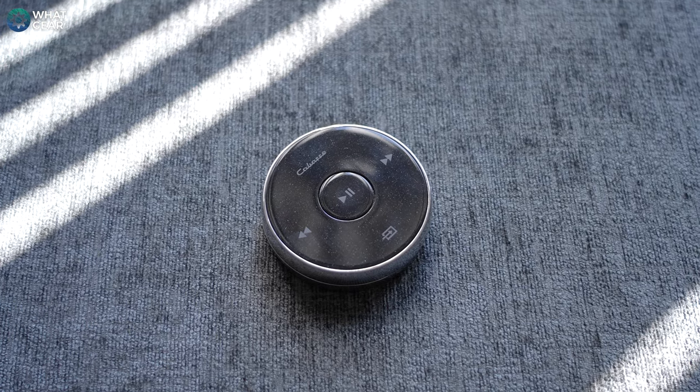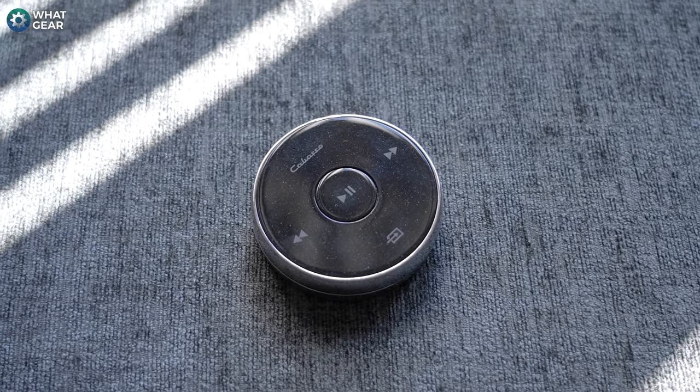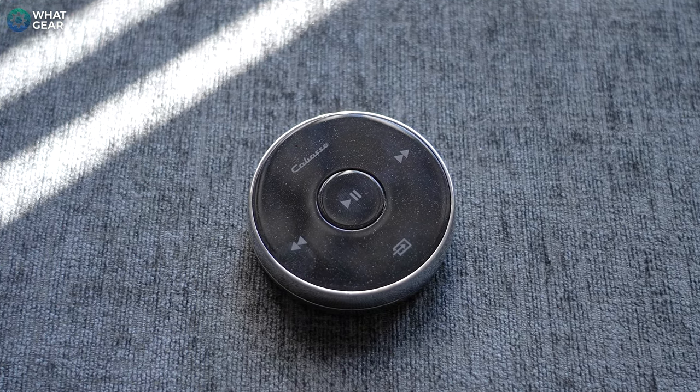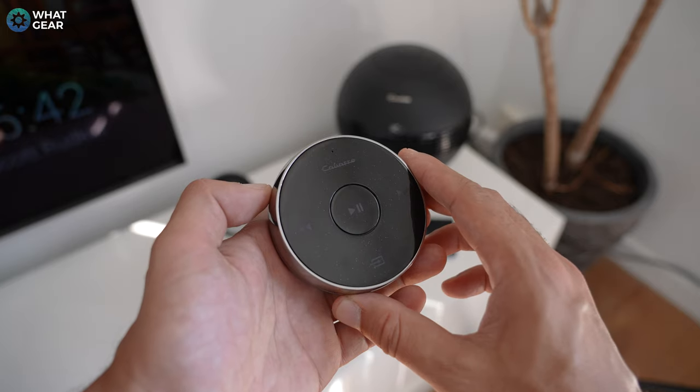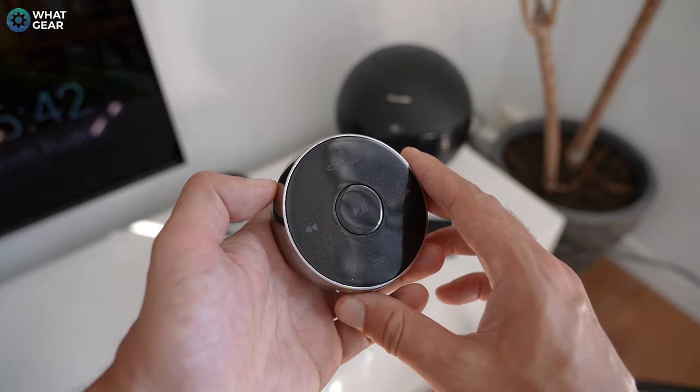There is a Bluetooth remote that ships with the Pearl Keshi in the box, which is pretty cool. It suits the styling of the speaker, fits in the palm of your hand, and has basic play, pause, skip, and input controls. It has a glittery finish with quite a nice effect when the light hits it, and the outer ring is actually the volume control — so you can just spin it continuously for those times when you want to turn it up to 11.